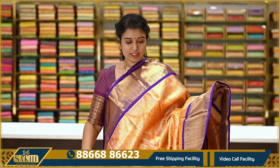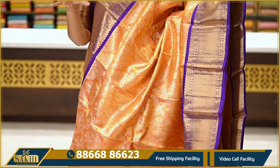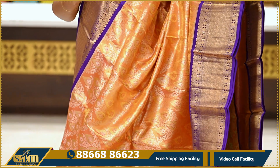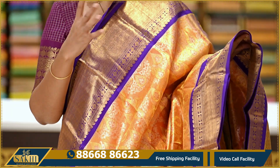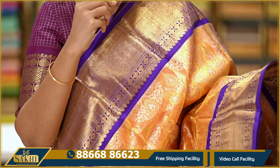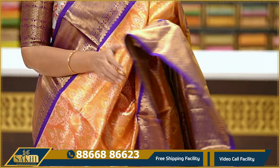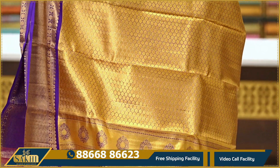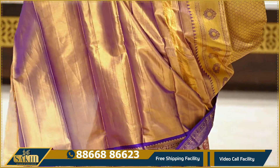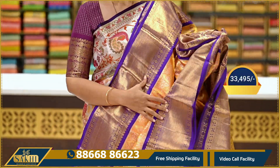The next sari is an orange with purple combination — a very beautiful sari. The body features connected leaf designs. The borders are out-and-out traditional borders with cross lanes, rudraksha, and mavri pindal motifs. Very elegant. The pallu is also nicely done. Comes with a contrast tissue blouse. Pricing is ₹33,495.